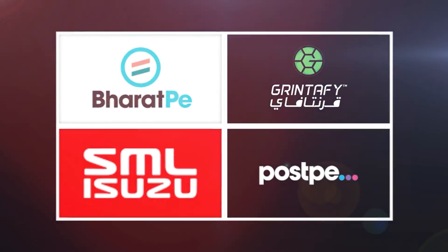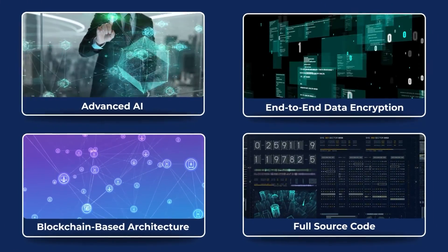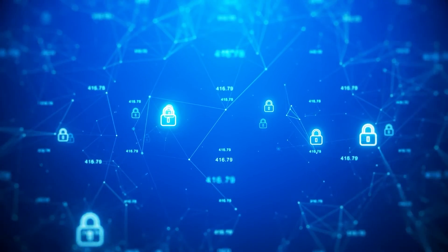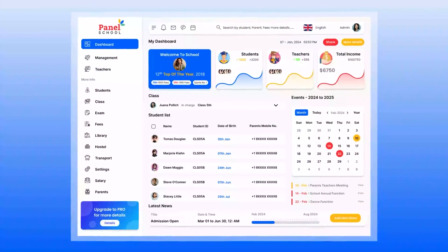We are an app and software company that hundreds of companies rely on for their technology needs. Leveraging our advanced AI capabilities, data encryption, and blockchain architecture, we empower you to control your source code, ensuring security and innovation. Make the smart choice for your school and experience the benefits of our school management software today.